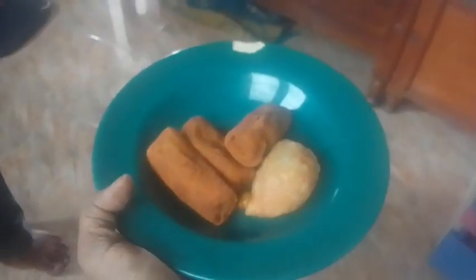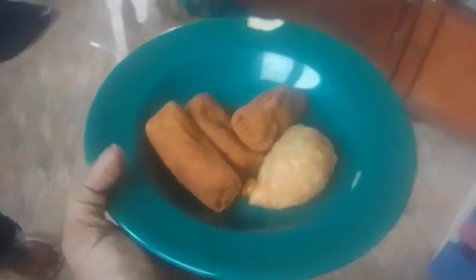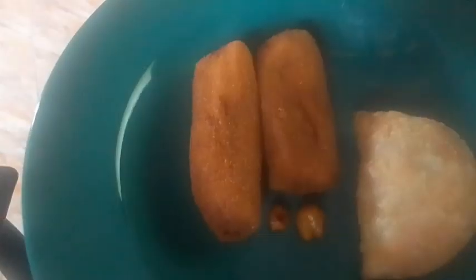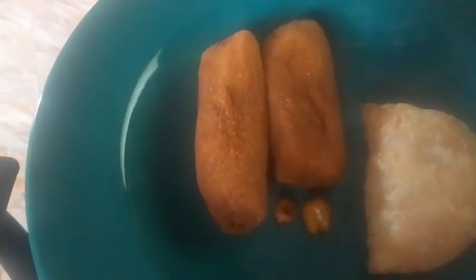This is our husband bringing short eats after coming from work. He always wants to make me fat!